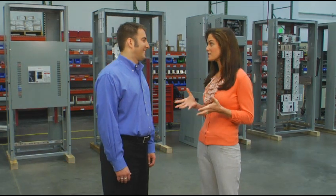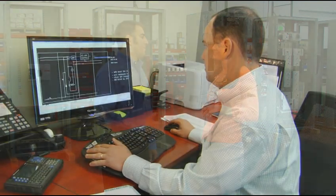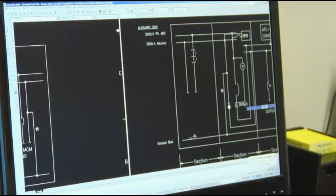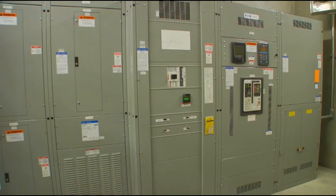That sounds like one-stop shopping right in the customer's own backyard. Close, but not that close. But it does give the customers the capability to come to our facilities, meet our staff, meet our engineers, work on custom designs, sign off on it, and even inspect it before it goes out the door.